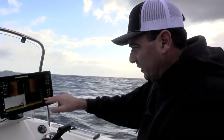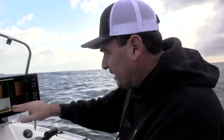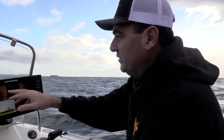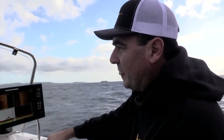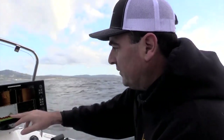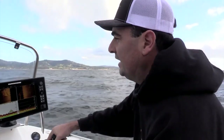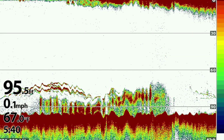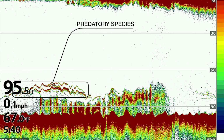We're starting to get a bit of life, a bit of bait fish coming through on our down and our traditional sonar. What I know to do now is just steer over to the left here and we should go straight over that reef, and then we can have a look with our traditional sonar and our down imaging. Traditional sonar is still vitally important in order to really get those bait fish and those predatory fish to show up.